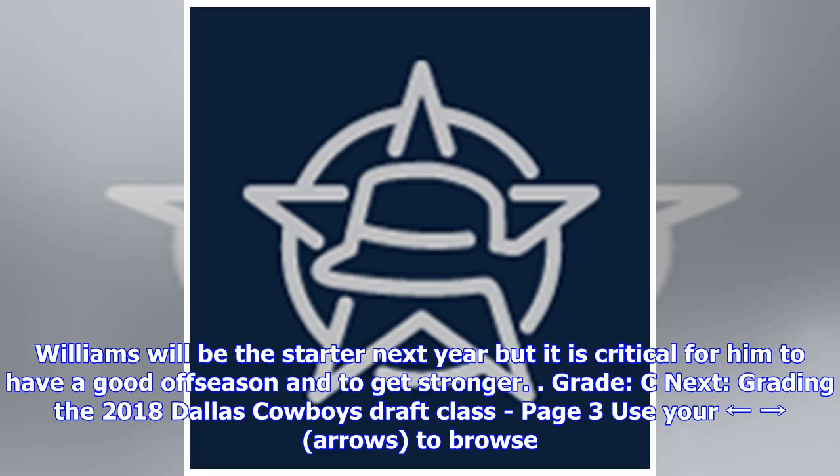Williams will be the starter next year, but it is critical for him to have a good offseason and to get stronger. Grade: C.